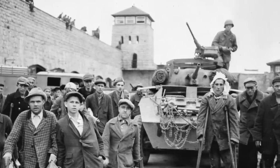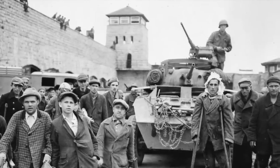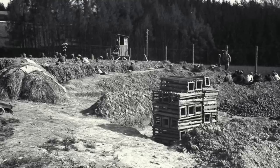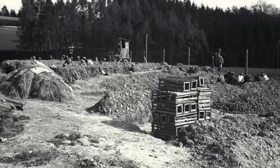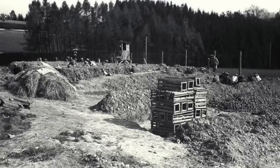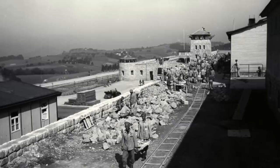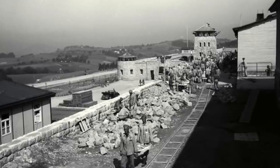Mauthausen itself was a huge complex with many sub-camps, including the Gusen camp which held a significant number of prisoners. In terms of production, Mauthausen was more productive than Auschwitz and had the biggest output, but for this the SS guards would have to drive the inmates incredibly hard. There were other factories built around Mauthausen, and 45 companies established themselves there utilising the slave labour. The camp was turning over millions of Reichmarks in profit each year, and inmates were even rented out to work on other sites, including local farms.